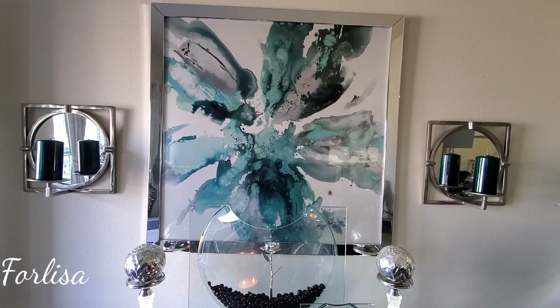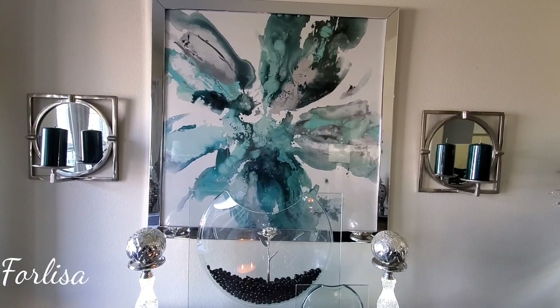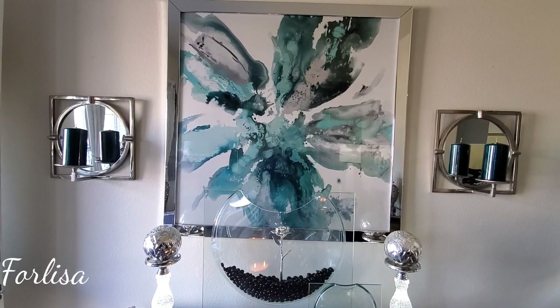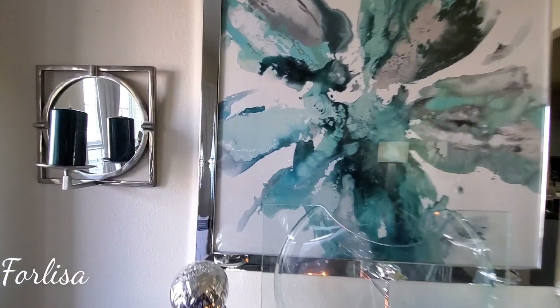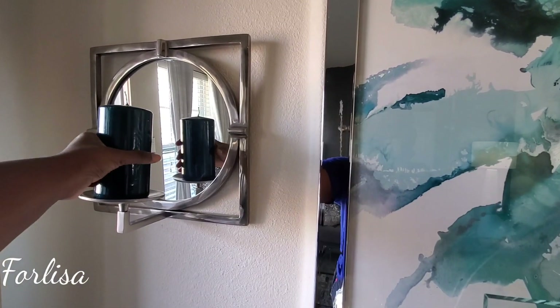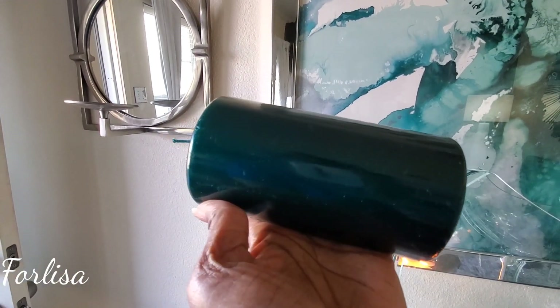The sconces on the side actually came from Z Gallery as well. They were a clearance product — I think I paid about 15 bucks for those. The candles also came from Z Gallery. They're super cute. I like these because of course they're that cerulean color.